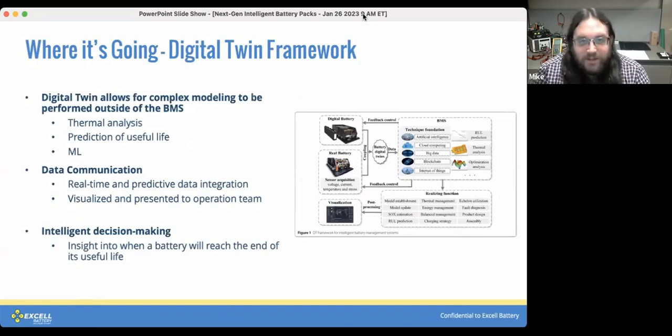The connection to that cloud management system allows for much more complex modeling to be performed outside of the BMS, since you're not relying on a small, low-power microcontroller. You can do more interesting things like thermal modeling or use a machine learning algorithm to predict the useful life of a battery system. Having access to that data would let you make more informed decisions about maintenance and replacement of an entire fleet of batteries — replacing them when they're actually needed rather than on a set schedule.